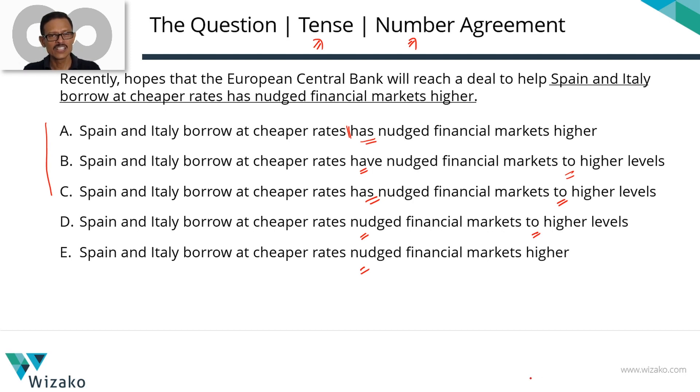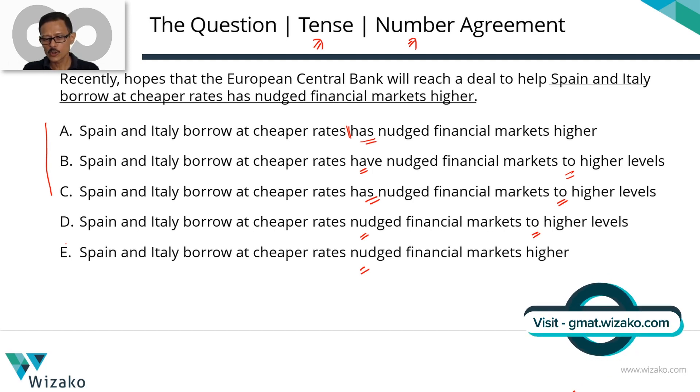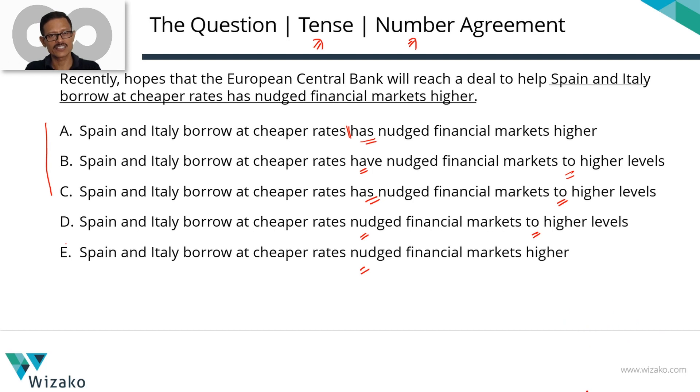The primary difference we're going to use to decide whether it's ABC or DE is the tense. Let's read the entire sentence: 'Recently, hopes that the European Central Bank will reach a deal to help Spain and Italy borrow at cheaper rates has nudged financial markets.' The nudging of the financial markets has started in the recent past and is continuing till now. If an event has started in the past and is continuing till now, the appropriate tense is the present perfect. So we can rule out answer options D and E, which present this in the simple past — D and E are eliminated on account of tense.